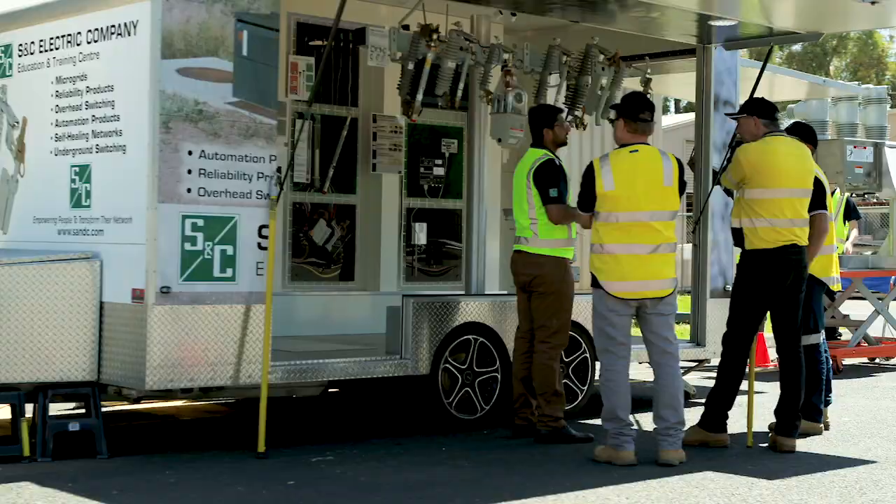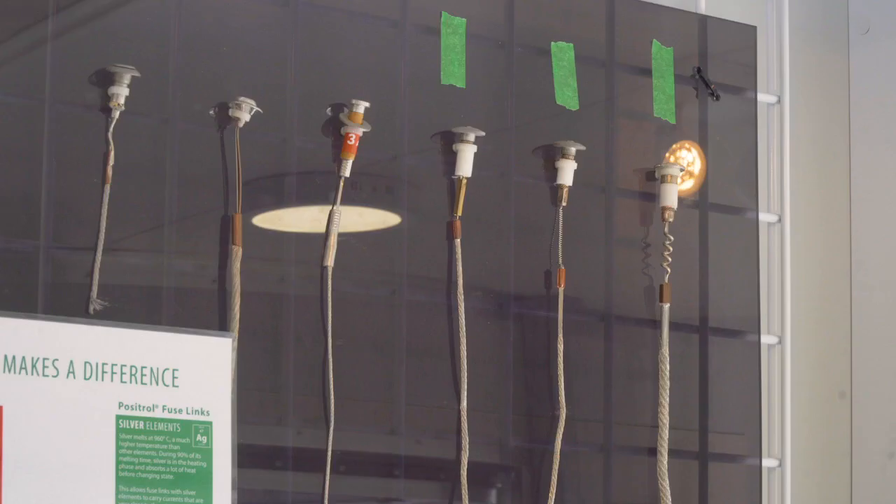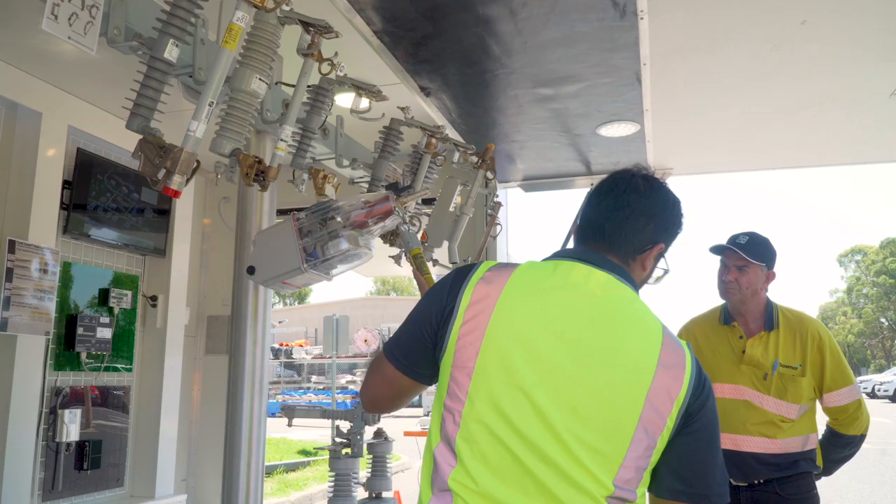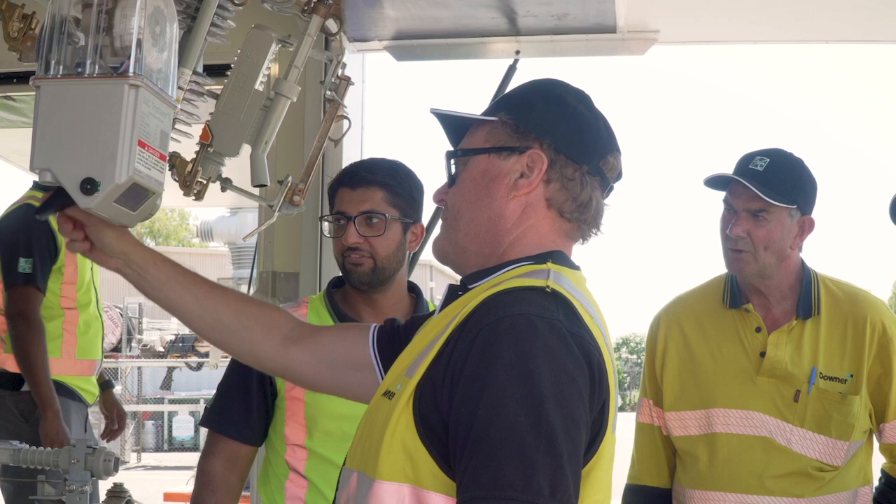At your trailer visit, we'll provide you and your team with an overview of these products and how they can improve your network reliability. This includes live product demonstrations, where you'll also have the opportunity to interact with the products and further discuss them with our team.